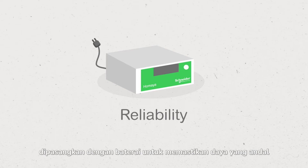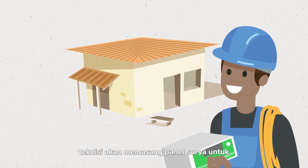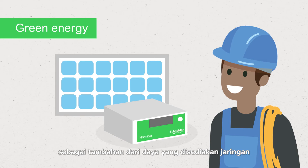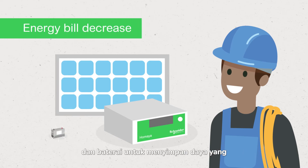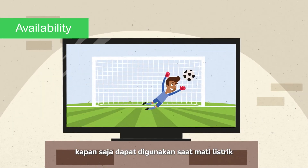Coupled with a battery, it ensures a reliable power supply. For home use, the electrician will also install a solar panel to provide environment-friendly and free energy in addition to the energy provided by the grid, lowering household energy spending. And a battery to store energy for use during outages on the grid, 24-7.